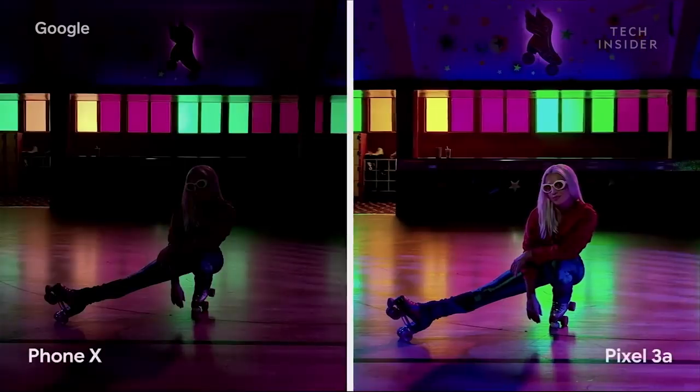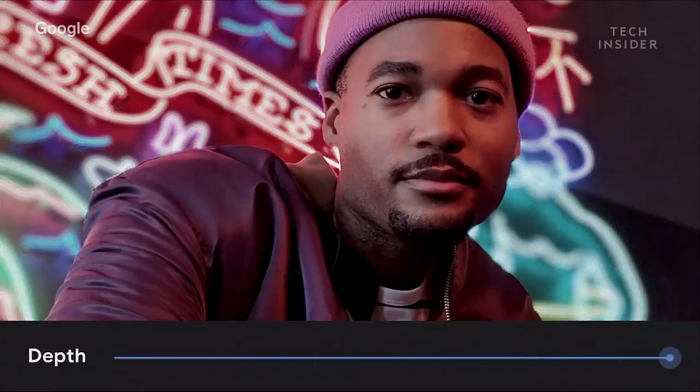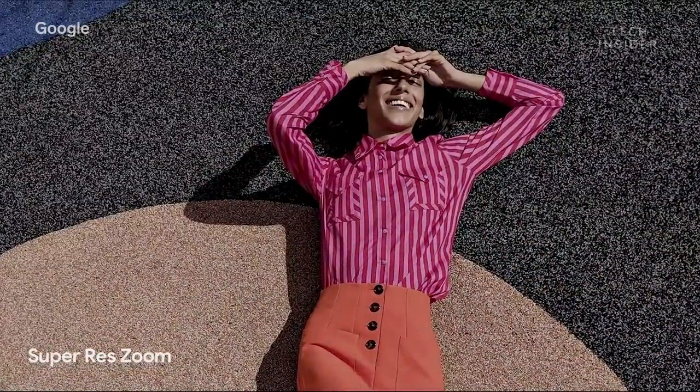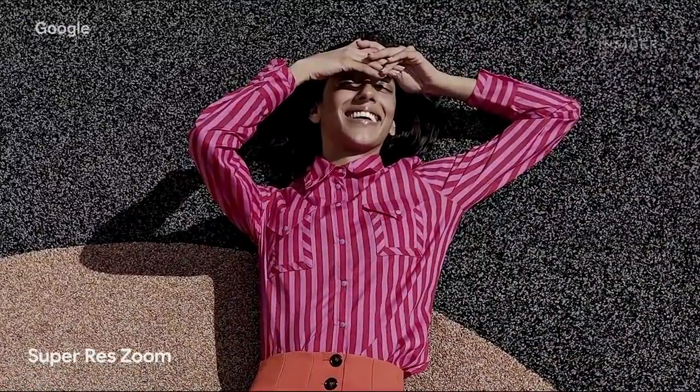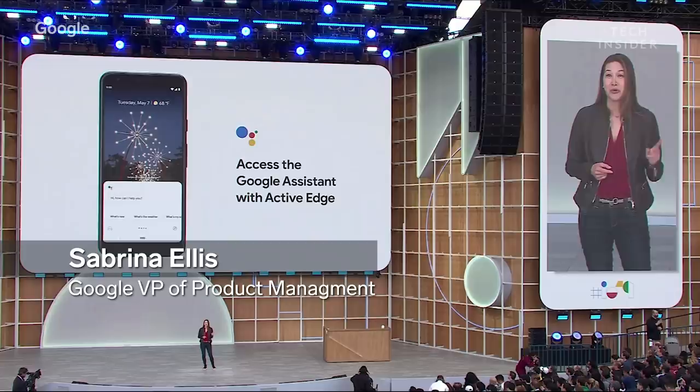The Pixel 3a can take amazing photos in low light with Night Sight. It features portrait mode on both the front and rear cameras, and Super Res Zoom applies computational photography so you can get closer to your subject while maintaining a high degree of resolution. You can also squeeze the sides of your phone to bring up Google Assistant.